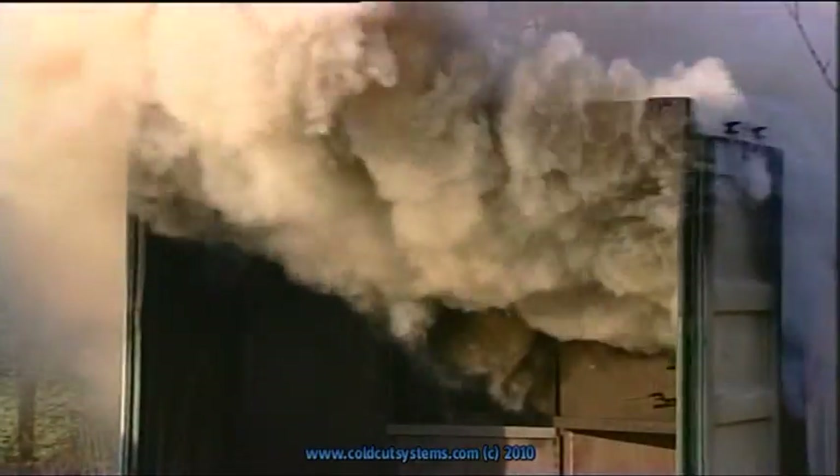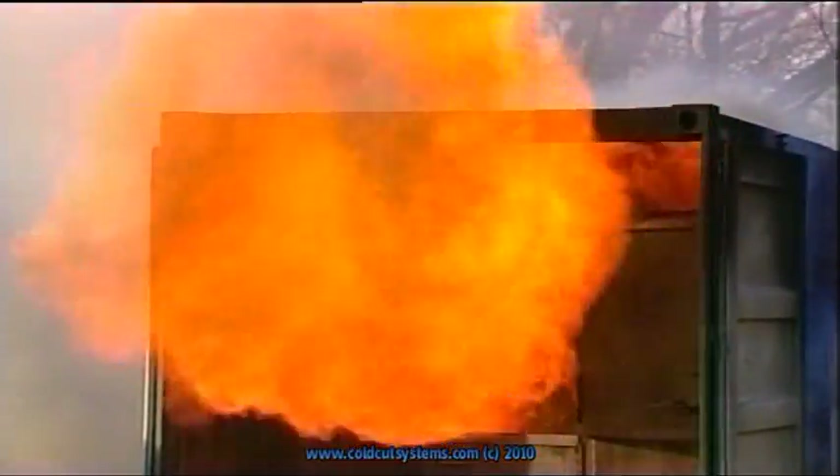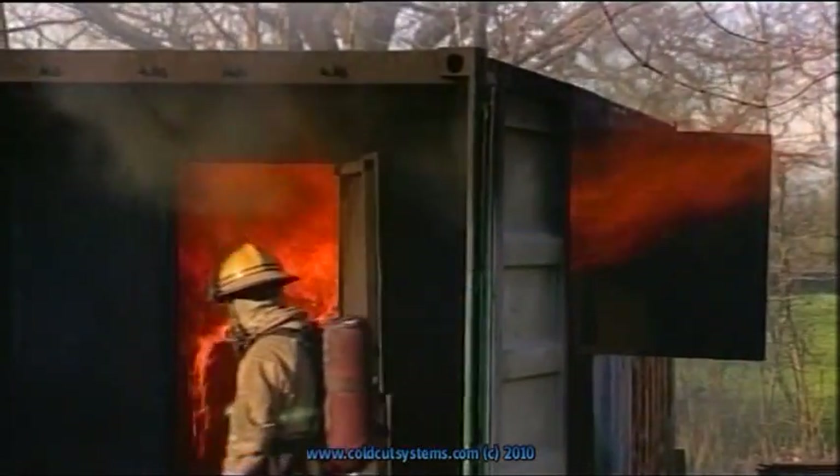We've got a fire in a room. The firefighter comes along, he opens the door, lots of air rushes in and causes an explosion. A number of firefighters die every year because this happens while they're inside the building. The cutting extinguisher may be the answer.